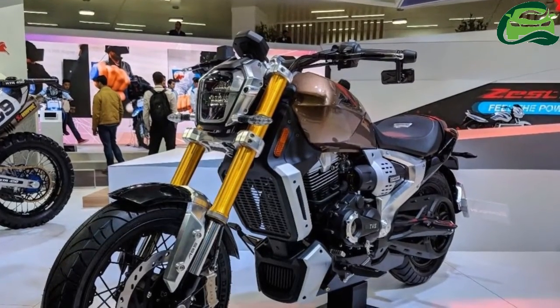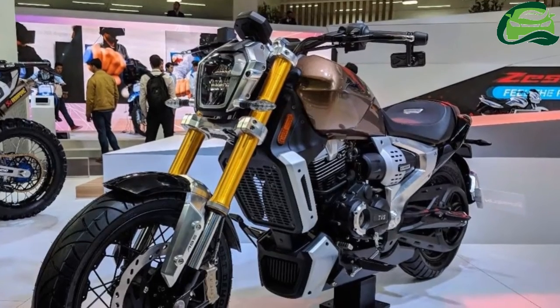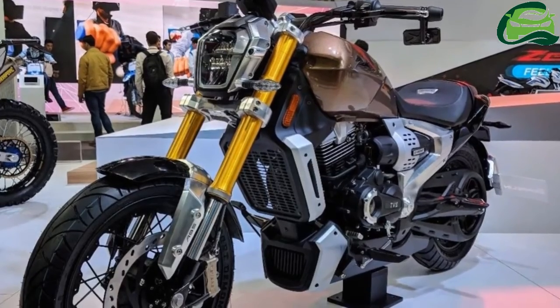In a first, TVS Motors has showcased a performance cruiser motorcycle, the TVS Zeppelin concept, at the 2018 India Auto Expo in Noida.